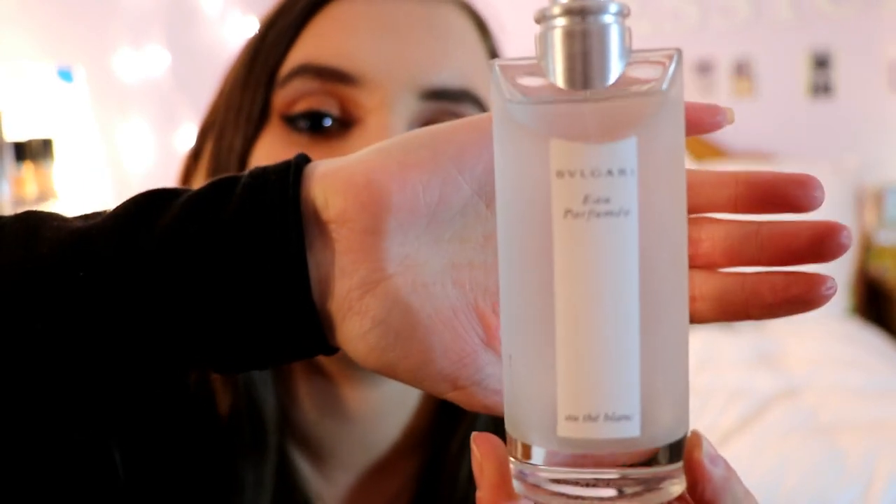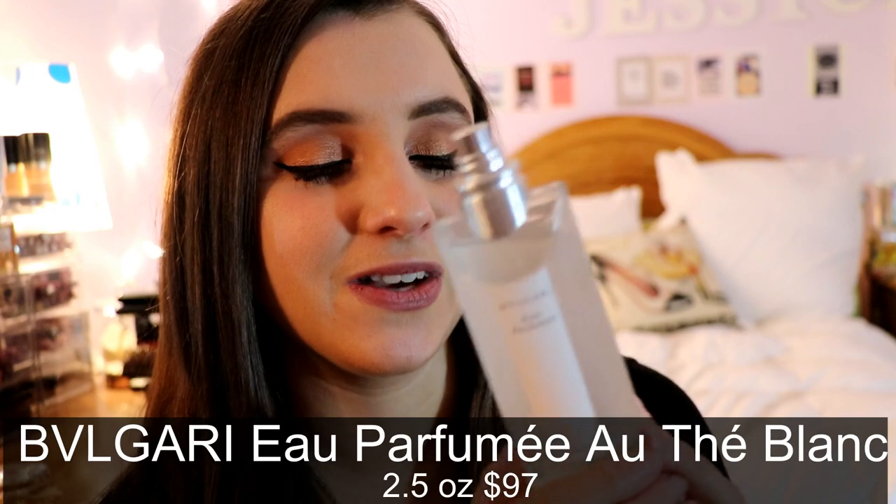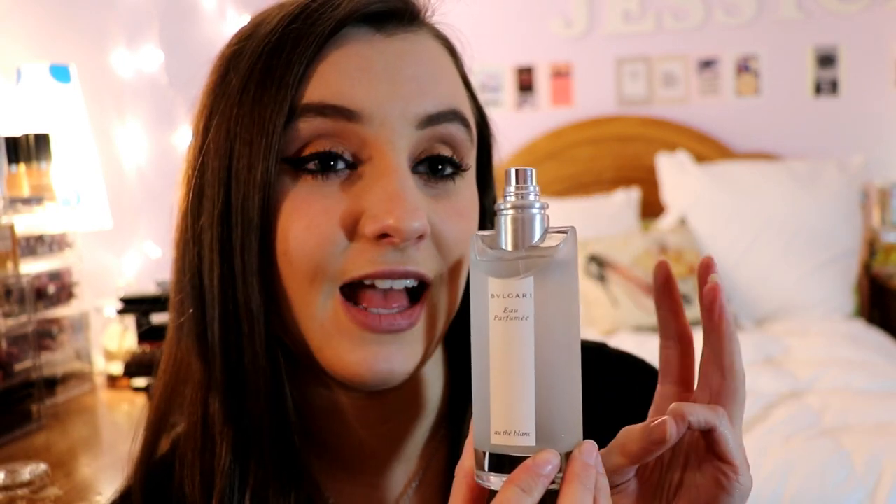This next one is by Bulgari with frosted glass — it's called Atéblanc, and Macy's no longer sells it. It is an eau de parfum, and I wore this a lot in college. It's strong, fresh, and sophisticated all at the same time. It's a great everyday fragrance — I'll have all the information in the description box below.